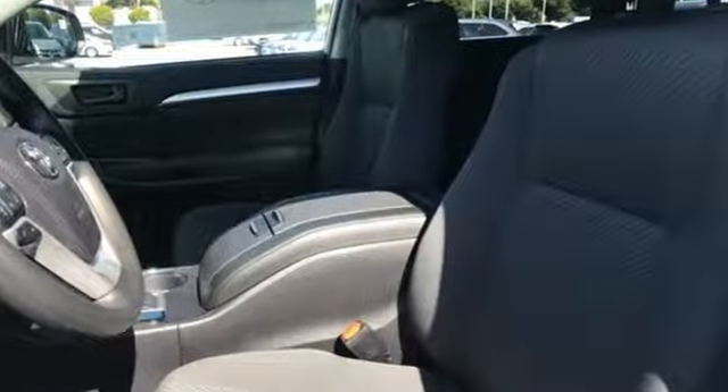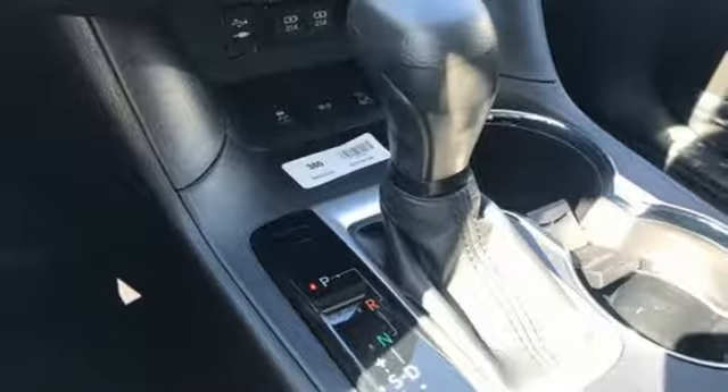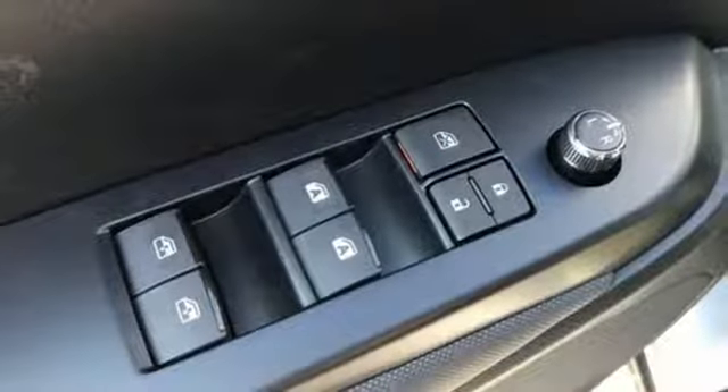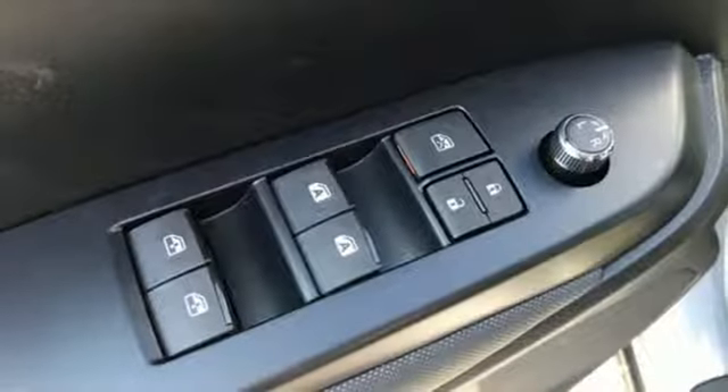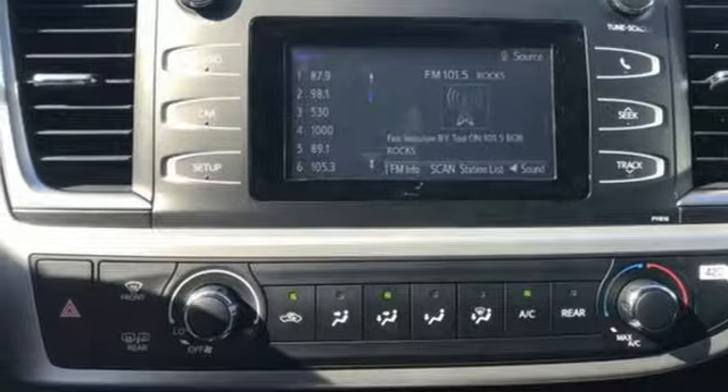Streaming audio, wireless phone connectivity, manual tilting steering column, five USB ports, manual telescoping steering column, V6 engine, aluminum wheels, gas pressurized shocks, and power heated mirrors. Stop in for a test drive and make it yours today.